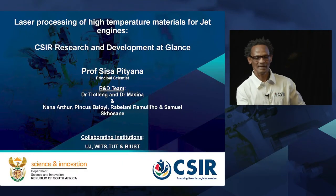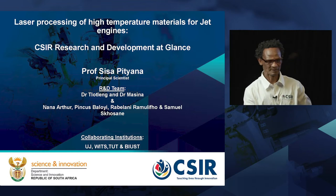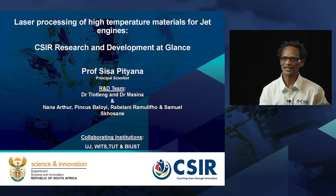Good day, ladies and gentlemen. My name is Professor Sisa Pichana. I'm a principal scientist at the National Laser Center. In my research team, we have Dr. Trotling, who will be taking over from me while sharing the presentation. At some stage, I'll pass over to him.